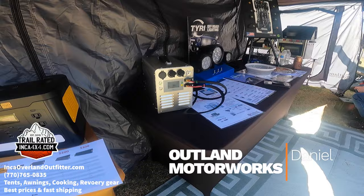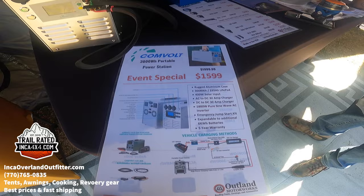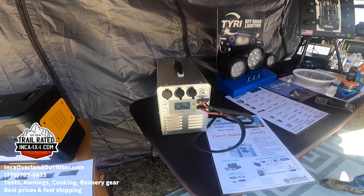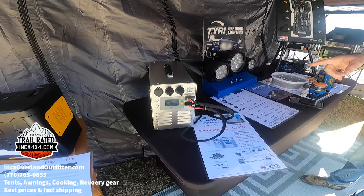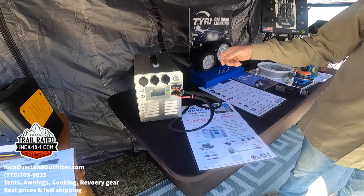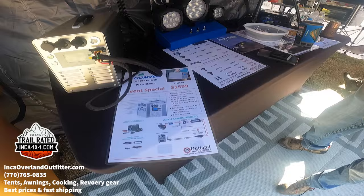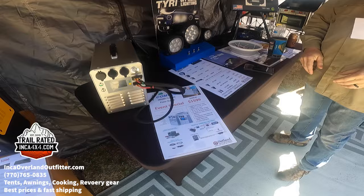This new unit is called the Convolts — a new company here in the US. We just became the east coast distributor. Think of it as a combination of a Jackery — fully portable — and a Red Arc — completely sustained integrated unit. It includes a DC-to-DC charger to stay integrated with your vehicle, but you can unplug it and take it to another vehicle or camp. It's expandable. You can find it at outlandmotorworks.com, available on the website in April. I'm with Lewis at Least A 4x4.